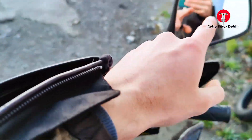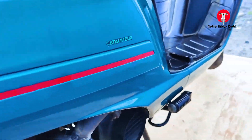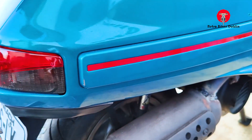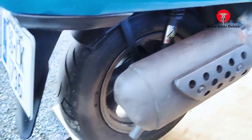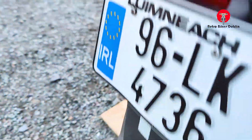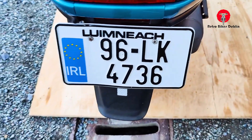Original left and right hand side mirrors are on it too. Moving to the rear right of the bike — everything here is in perfect condition. The original rear brake light has no cracks or anything. The exhaust is in nice condition with a minor little weld, which is what you want to see rather than holes. The rear tire is good. 1996 LK4736 number plate.